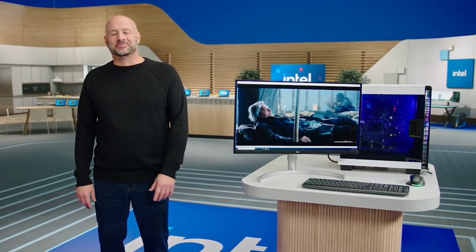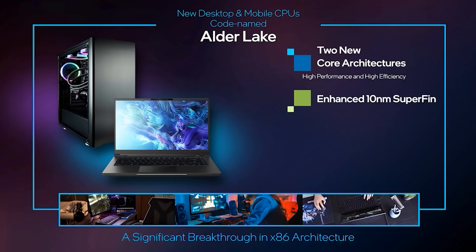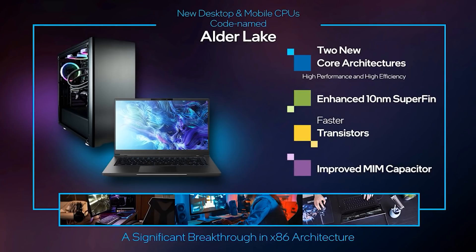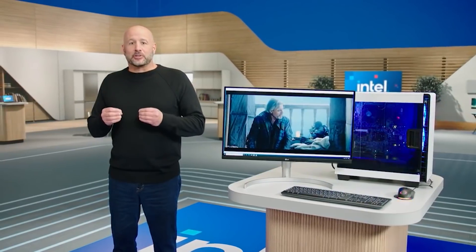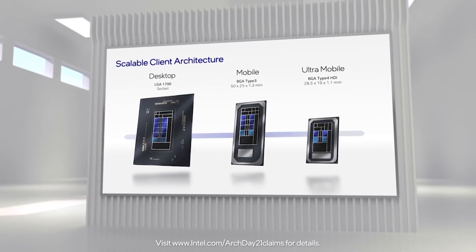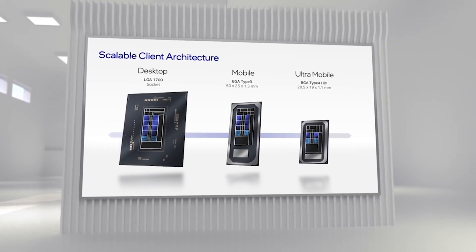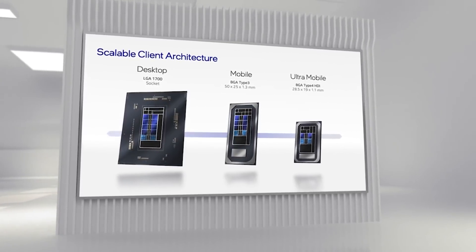Of course, we should always wait for independent benchmarks across a variety of tasks like gaming, workload, and synthetic — such as Cinebench and so on — when the Alder Lake processors actually release. But this is still looking pretty promising, especially when you combine it with some SiSoft Sandra results. They compiled some early performance previews of the 12900K.